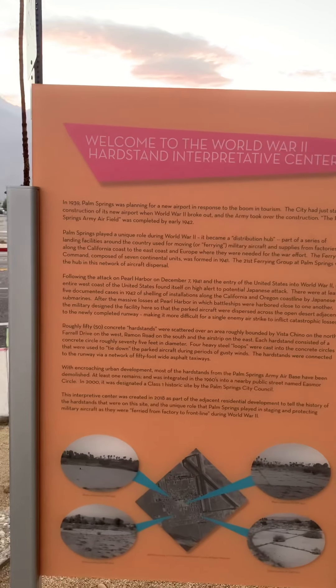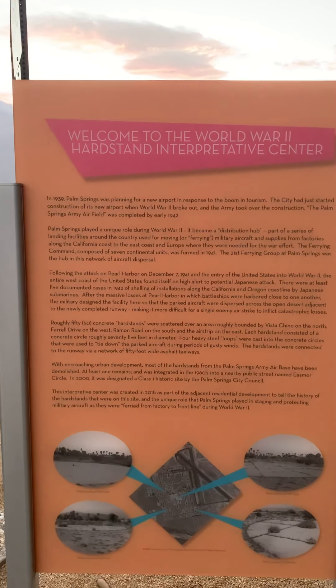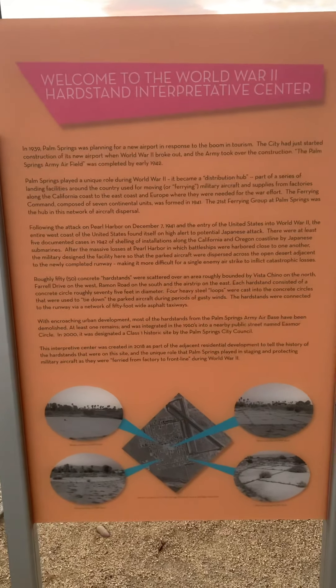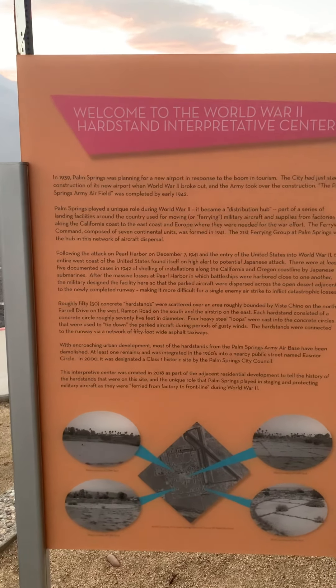In 1939, Palm Springs was planning for a new airport in response to the boom in tourism. The city had just started construction on its new airport when World War II broke out and the army took over the construction. The Palm Springs Army Airfield was completed by early 1942.